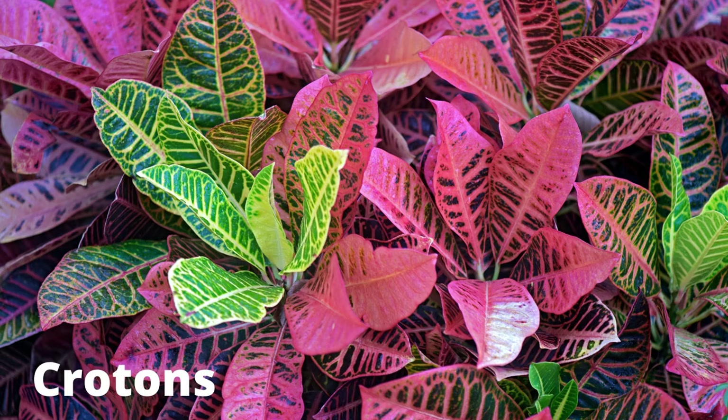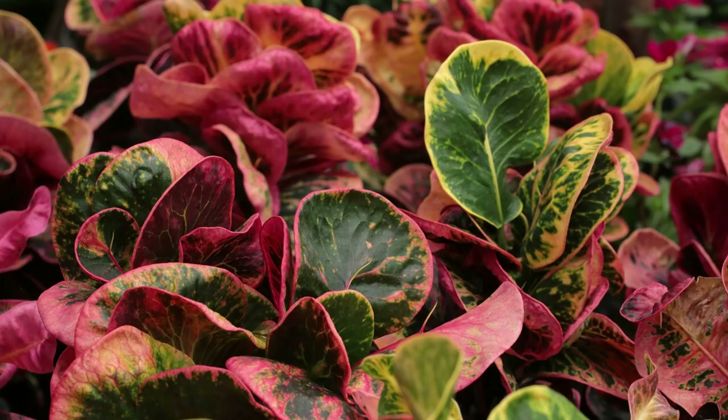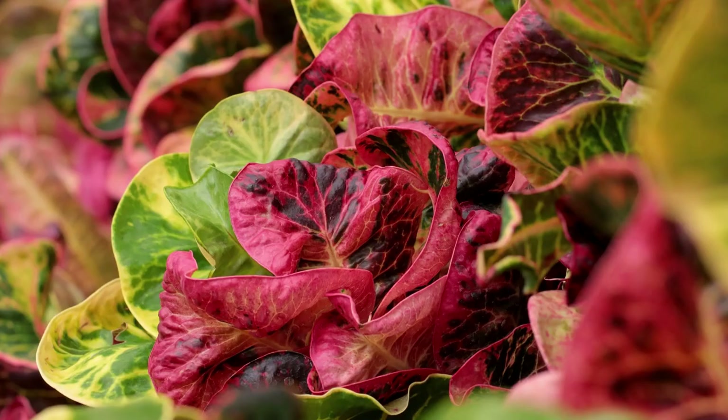Variegated crotons, or Codiaeum variegatum, are easy to grow and super low maintenance. The leaves are a variety of colors from pink to green to gold to orange, deep burgundy, and red depending on the variety. These thrive in medium to bright indirect light but can tolerate low indirect light.